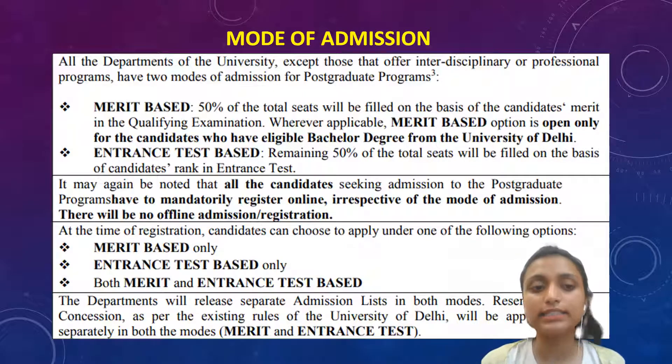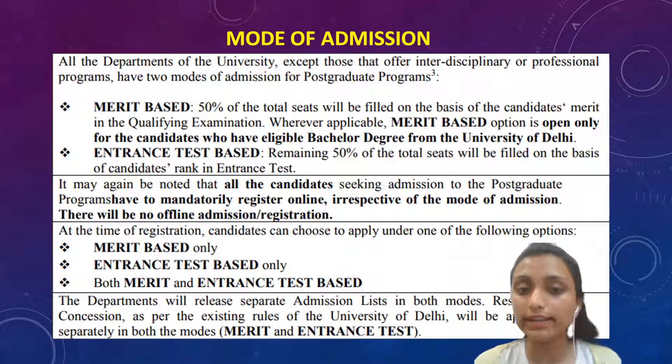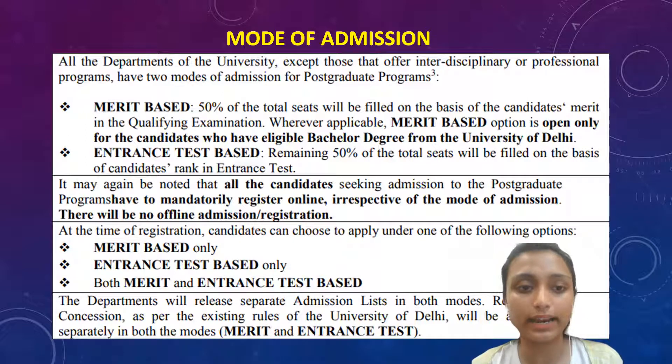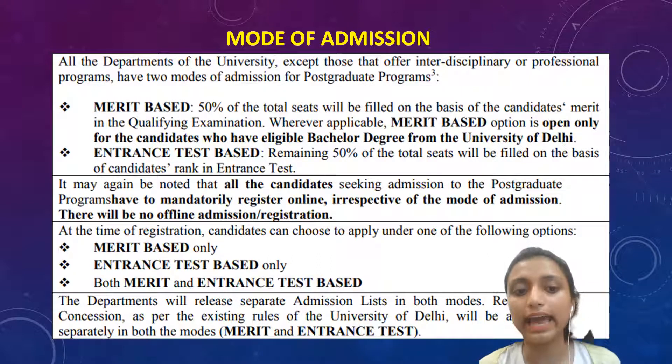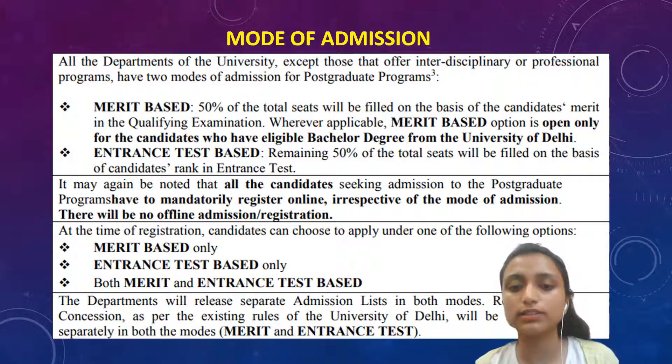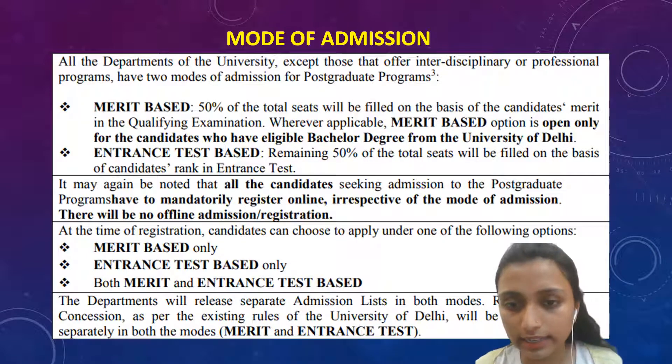As in UG, in PG there is also merit-based and entrance-based admission. However, the merit-based option is open only for candidates who have an eligible bachelor's degree from the University of Delhi — it is not open for any other university. The remaining 50% of total seats will be filled on the basis of the candidate's rank in the entrance test. There are three types of registration: merit-based only, entrance-test-based, or both. The department will release separate admission lists for both modes.